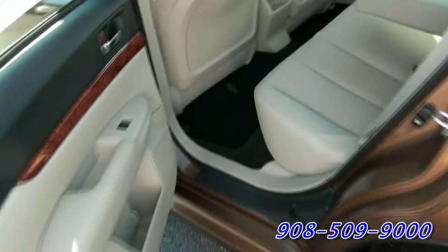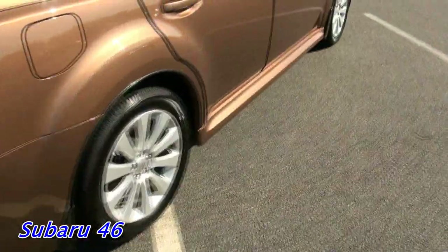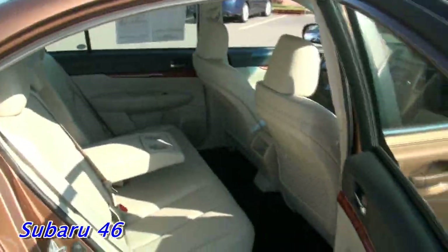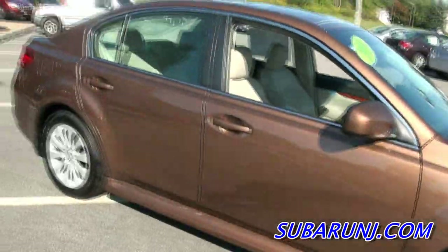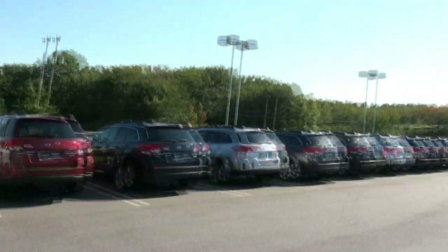Plenty of room in the back, wood trim. Let's check out the trunk — very large. You could also put the back seats down from here. You have the rubber mats and the factory carpeted mats too, so you have the best of both worlds: those factory rubber mats for winter and your factory mats for the summertime. Owner's manual included. Really sharp.